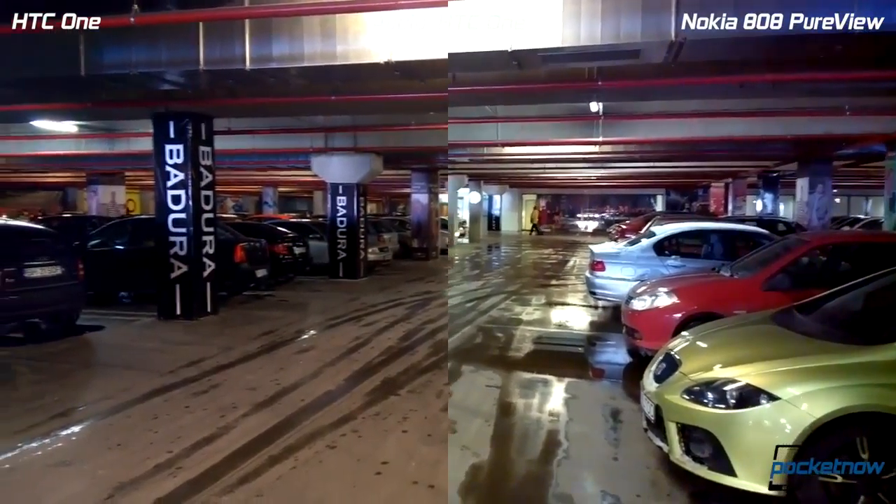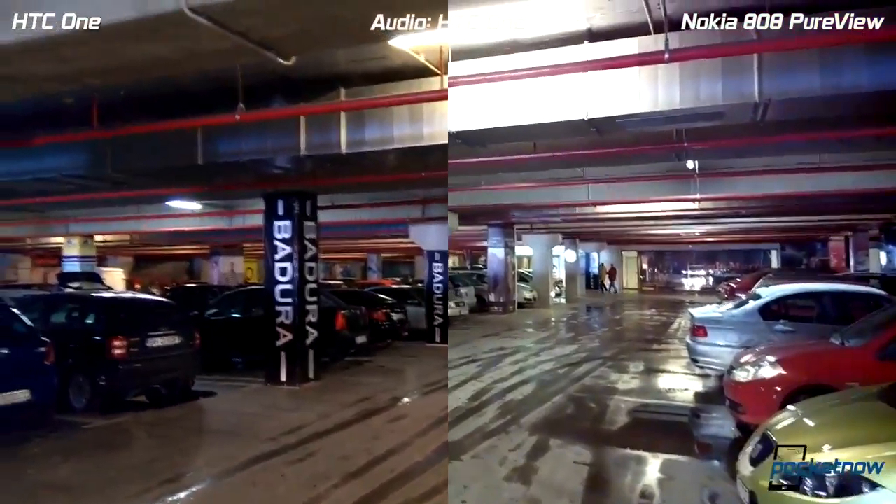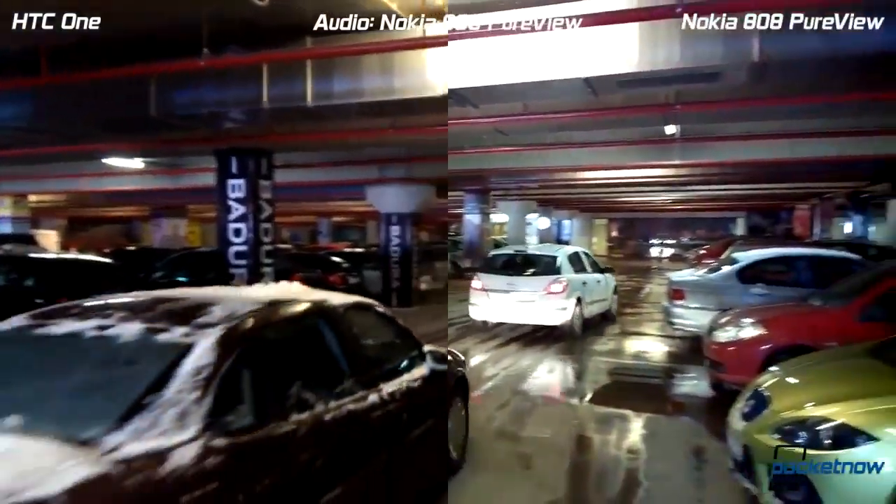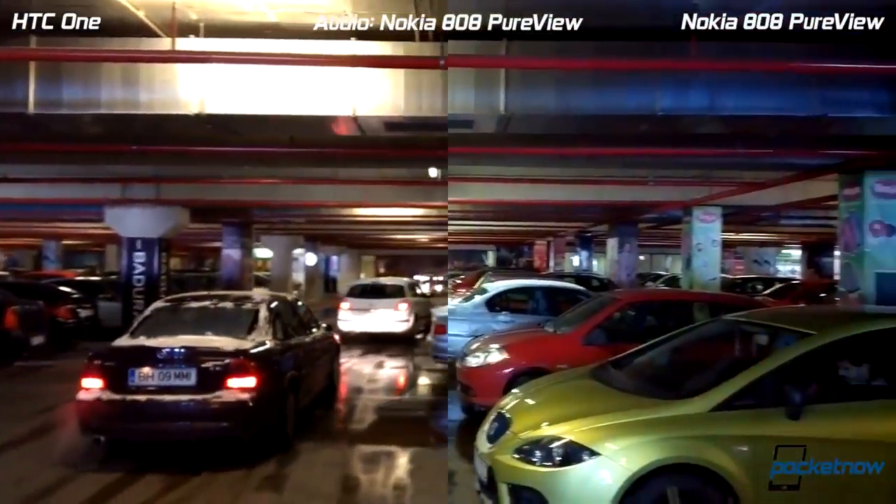Hey everyone, this is Tony from PocketNow taking a look at the second video, which is a low-light video comparing the HTC One against some other camera phones out there. We are in an underground parking garage to emulate low-light and night performance.